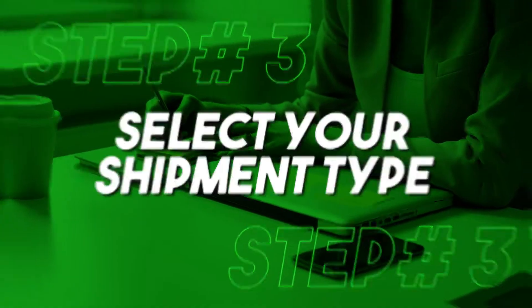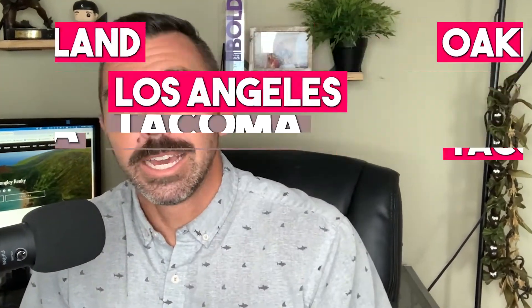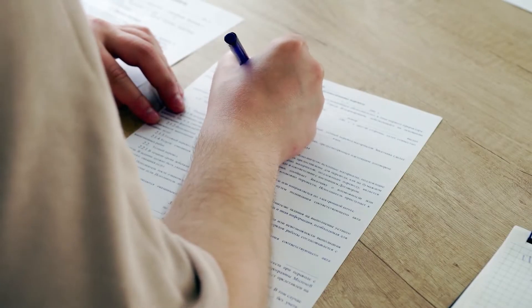Select your shipment type. There are three different ways that you can ship your vehicle, some more popular than others and some way more expensive than others. Let's go through them from least expensive to most expensive. The first one is port to port. This is basically when you would take your vehicle to one of the three ports on the west coast — that's going to be Oakland, LA, or Tacoma, Washington — fill out all the paperwork out there, and then they ship your car from that port to the port out here in Hawaii.